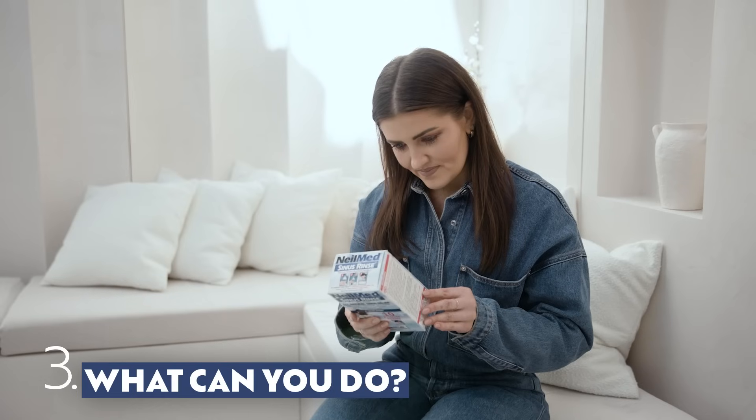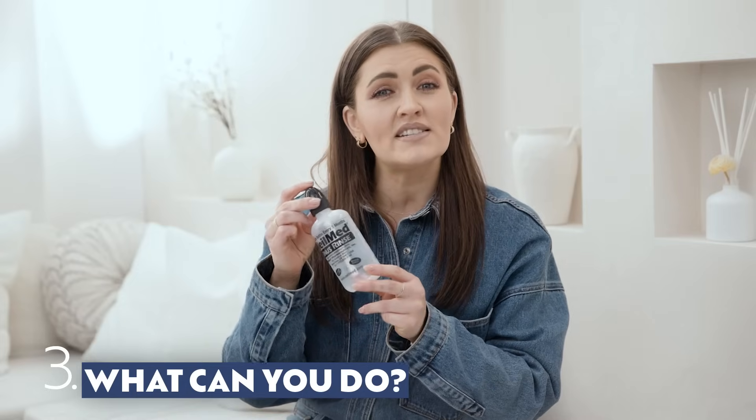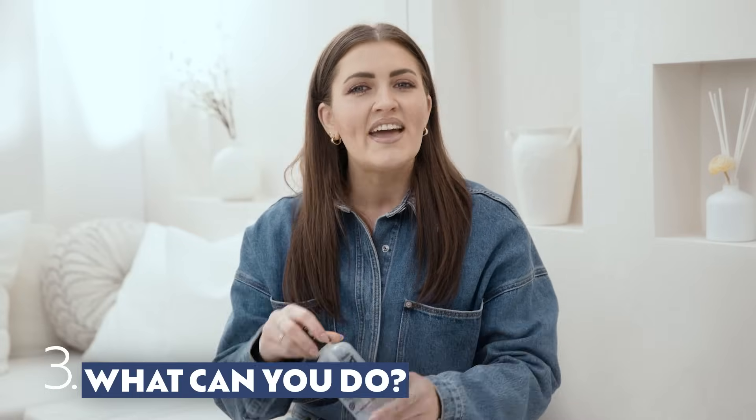The nozzle is also a patented design — it seals against the nostril so it's easy and comfortable to use. Everything you need to know is just below, so scroll down for more info and pick it up today at Chemist Warehouse.